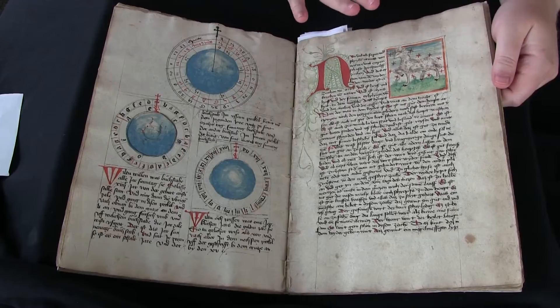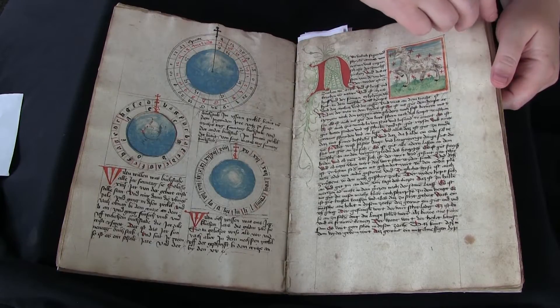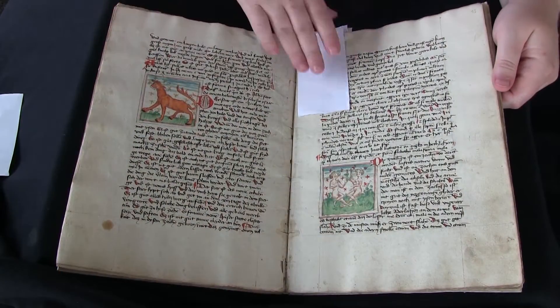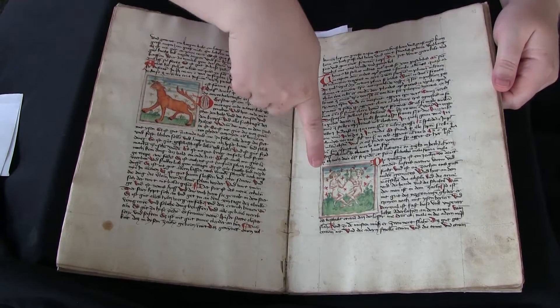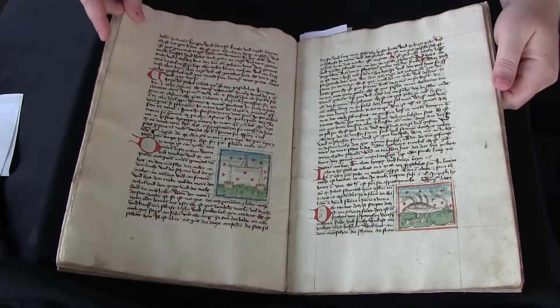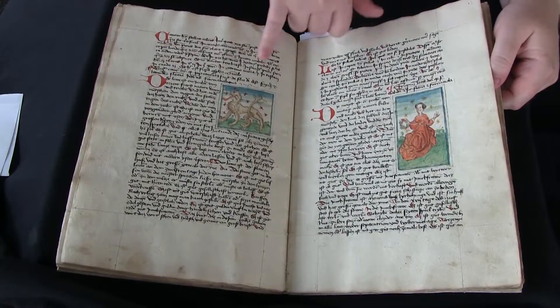Then we enter this section where the text is in German and it's about how you determine good days and bad days for trying to do things. But the illustrations are the signs of the zodiac. So here's Taurus the bull, there's Gemini, there's Leo — I'm not really up on my zodiac.